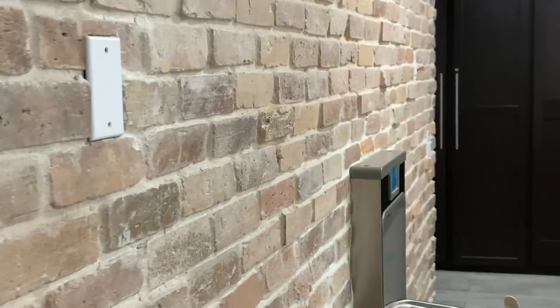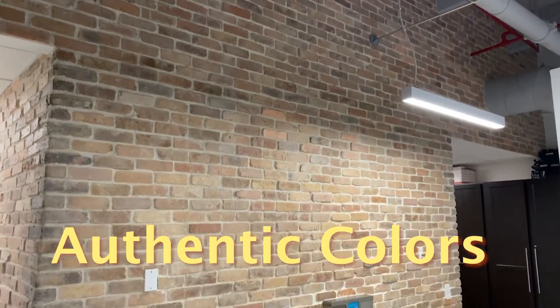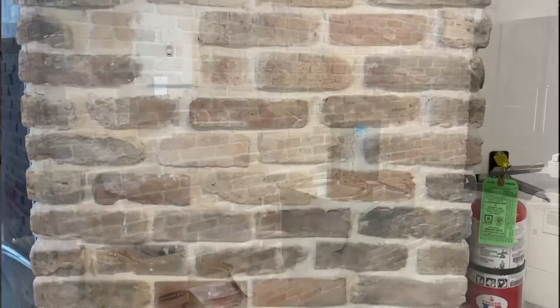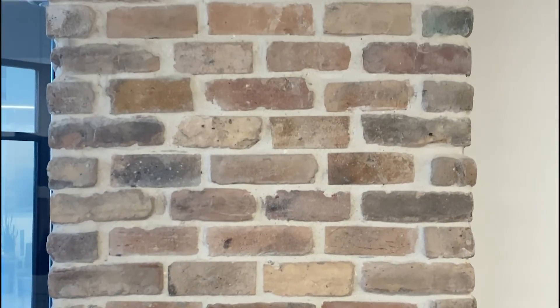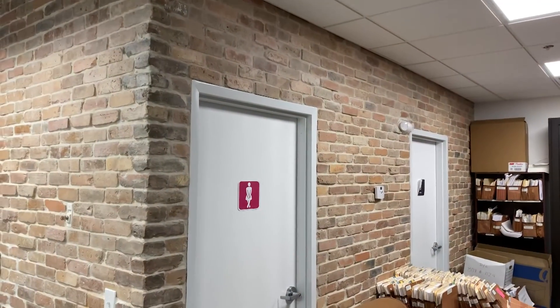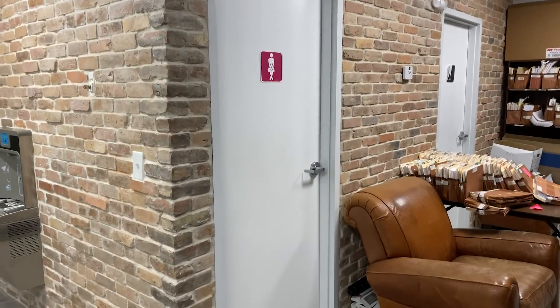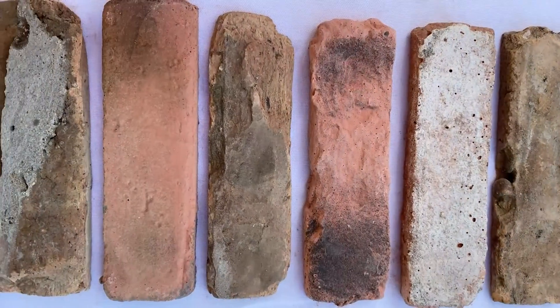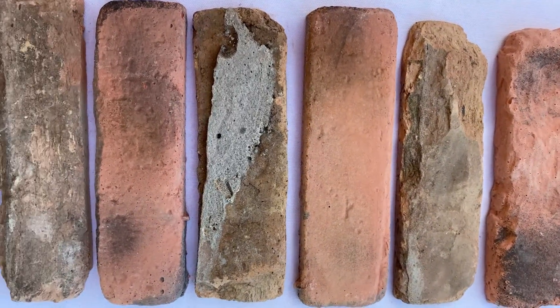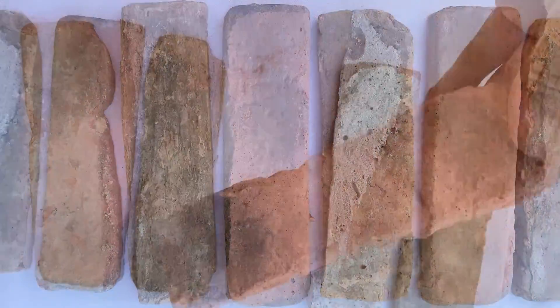These thin brick tiles are made to replicate the real Chicago Brick Veneers, with a weathered and used look coupled with authentic earth tones and terracotta colors. Old Chicago Brick is a household name in the construction industry. Its weather-tested beauty and all-proven durability appeals to architects and homeowners alike.